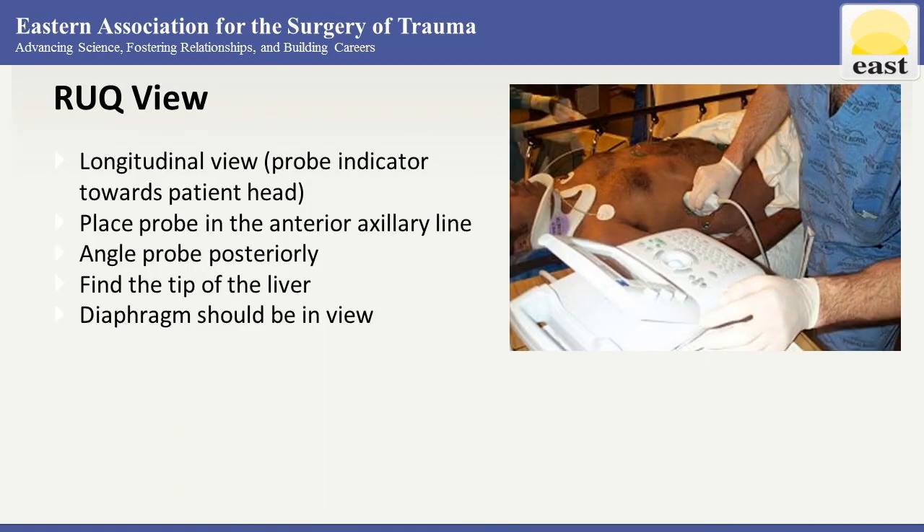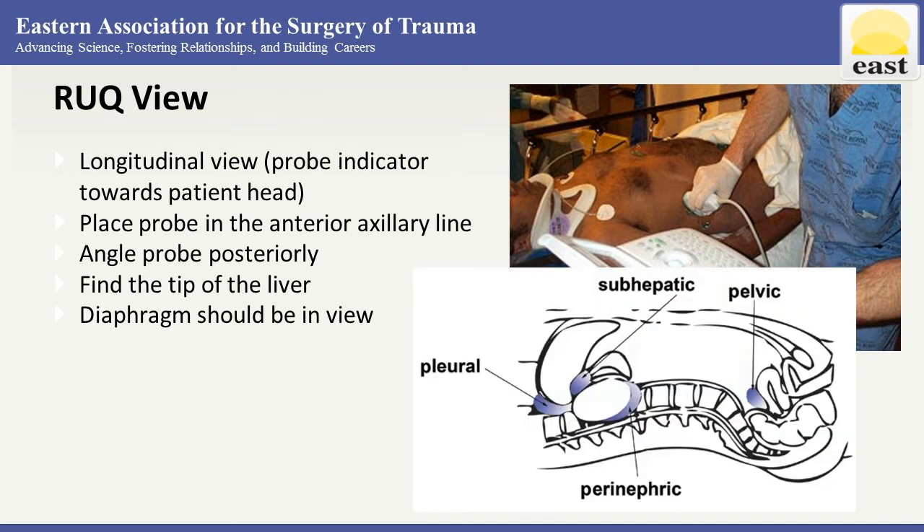The right upper quadrant view is a good place to start because if there is going to be fluid, it's usually here. We usually take a longitudinal view with the probe indicator towards the patient's head. This is going to look at Morrison's pouch — start by placing the probe in the anterior axillary line between the lower ribs.